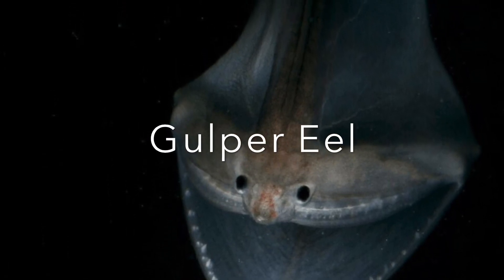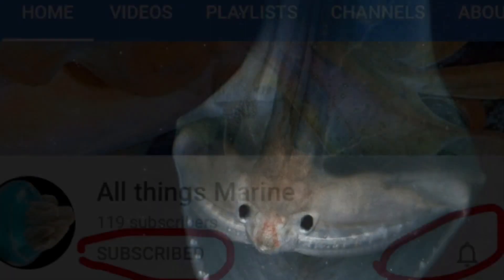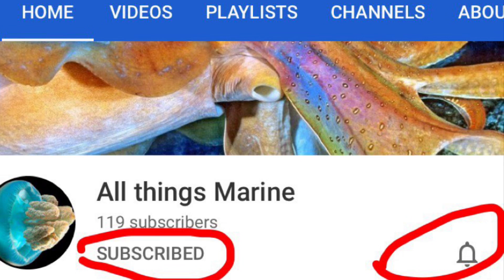Let's dive into the gulper eel. If you're new to the channel, I'm All Things Marine and I upload daily videos of marine life. Go ahead and click that subscribe button and click the notification bell so you're notified every time I post a video on marine life. Smash that like button if you're ready and let's get right in.